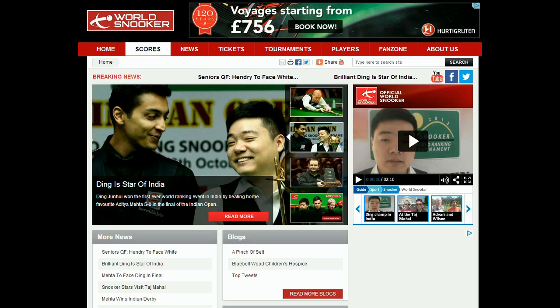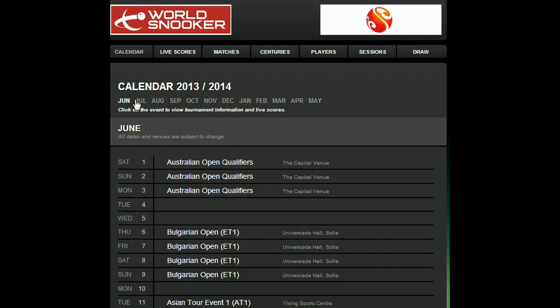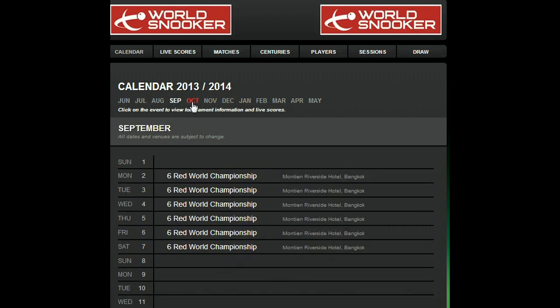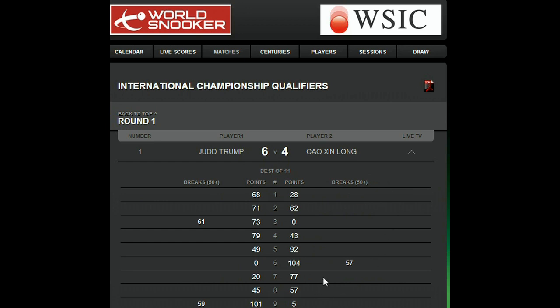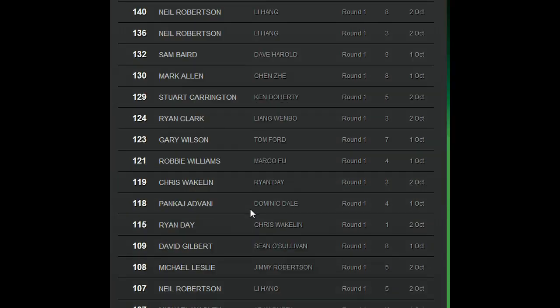Let's have a quick tour around the live scoring site. The whole calendar year is available to browse, with future events becoming available as soon as World Snooker publish the draws. Let's take a quick look at some past results. Here you can see the frame scores and 50 breaks from past matches in the international championship qualifiers, and using the century tabs, a list of the century break makers.